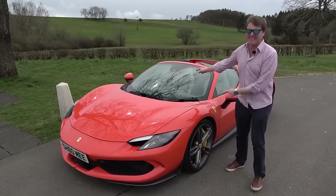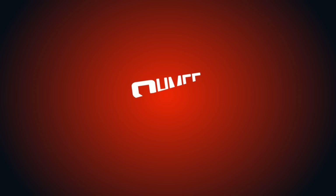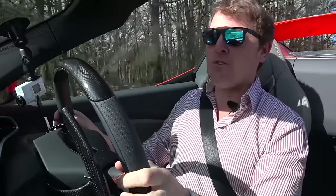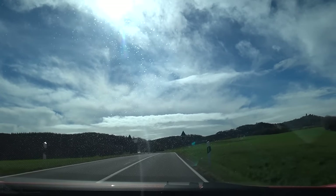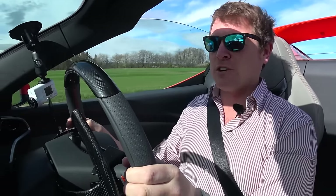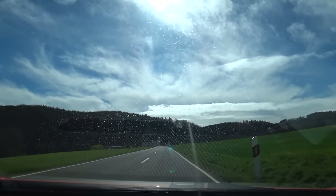Hi guys, I'm Shmee, hello and welcome back to the channel — time for my 296 GTS here at the Nürburgring. We're heading over to the Torsten Barton entrance. The crazy thing is I am yet to drive this car in any kind of performance way, because the last outing before it was shipped here was to take it up to Yorkshire Car Restoration to visit my 914 for the running-in process.